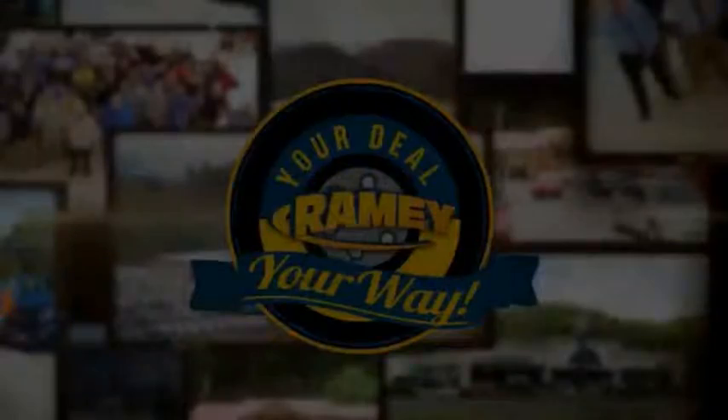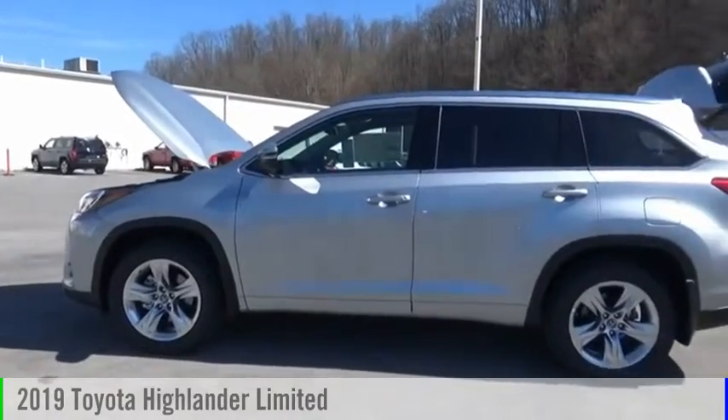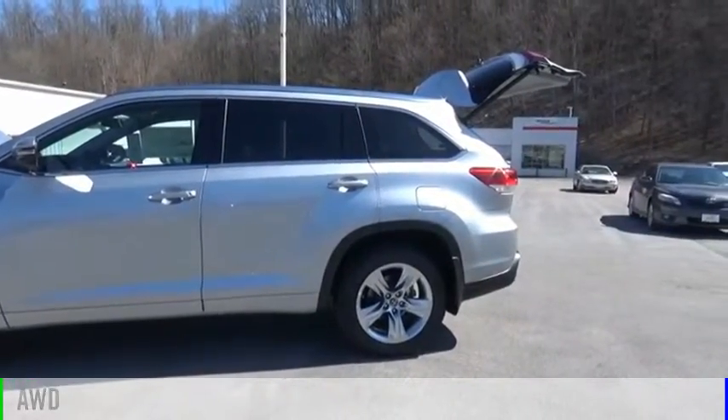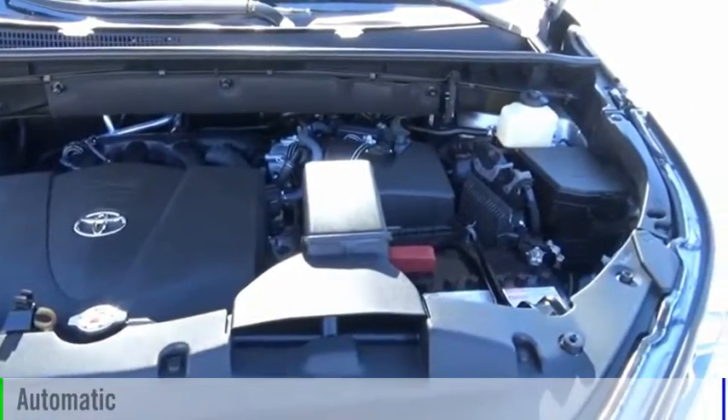Amy, it's your deal, your way. Come test drive the 2019 Highlander. This vehicle is powered by an all-wheel drive, six-cylinder, 3.5-liter engine, and comes with an automatic transmission.